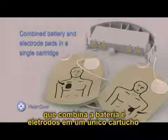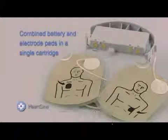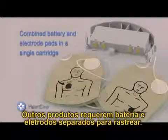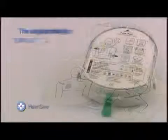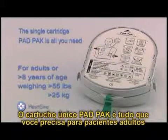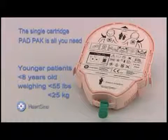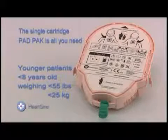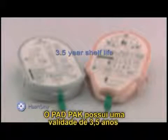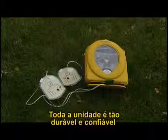The Samaritan PAD utilizes the same defibrillation technology used by ambulances and emergency rooms. It employs a revolutionary and proprietary design that combines the battery and electrode pads in a single cartridge — the pad pack — with only one expiration date. Other products require separate batteries and electrodes to track; the single cartridge pad pack is all you need for either adults or younger patients. The pad pack has a three-and-a-half-year shelf life and is easy and economical to replace.